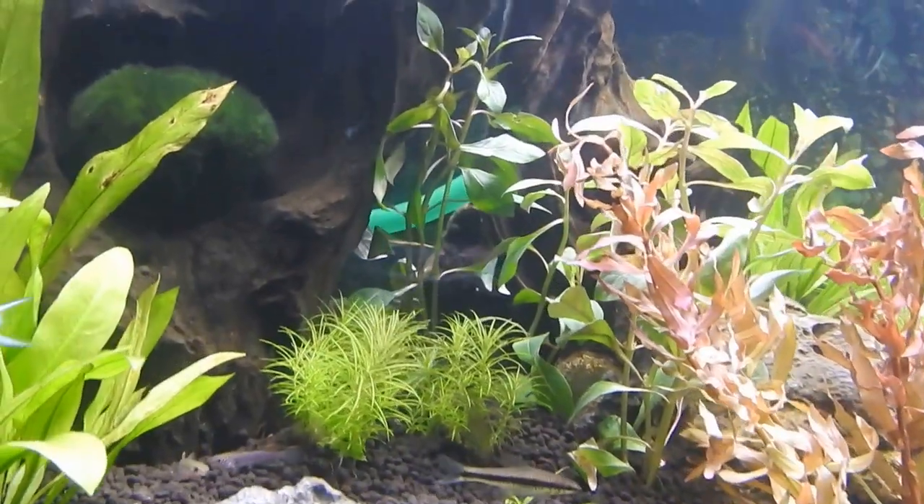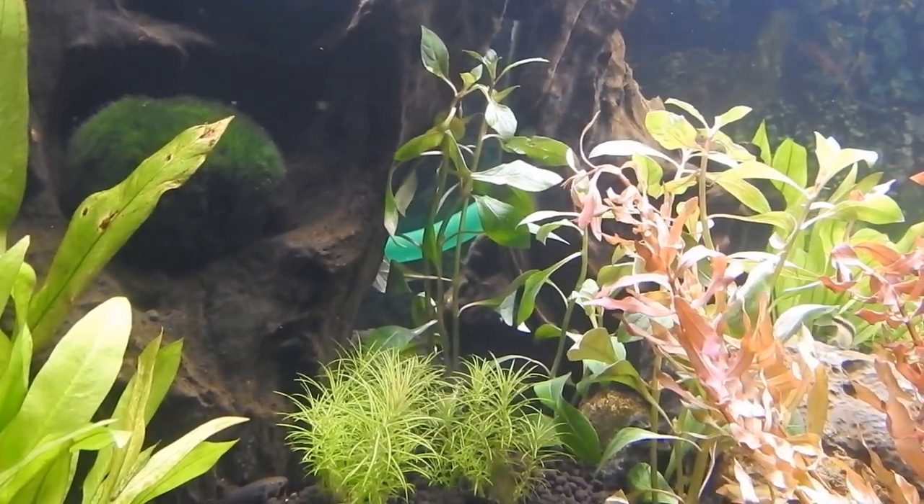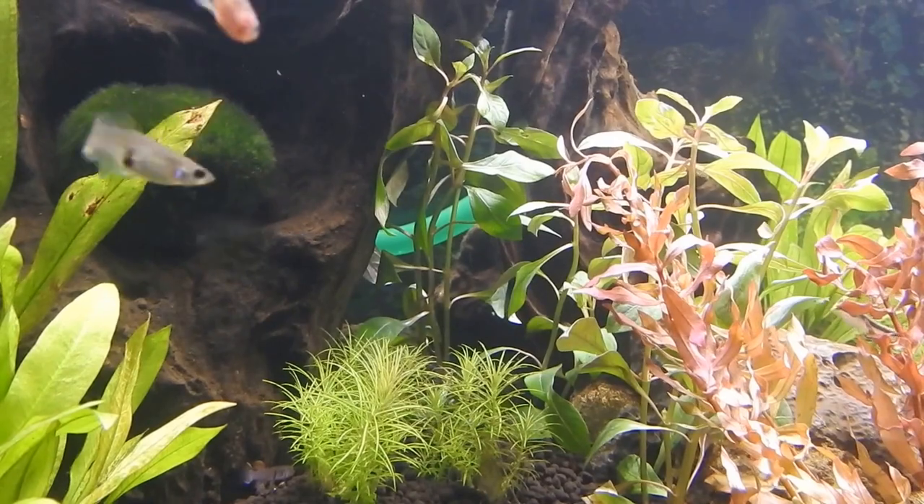In the background as well here, just to get some growth going, some Ludwigia Repens Rubin - planted today.